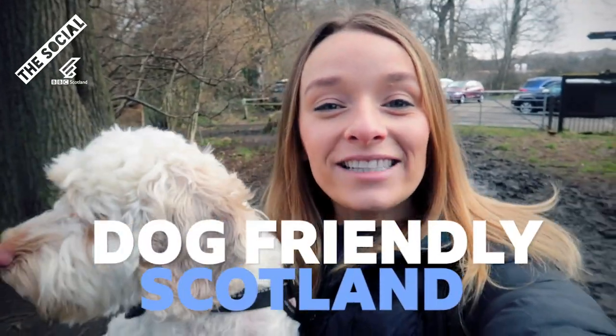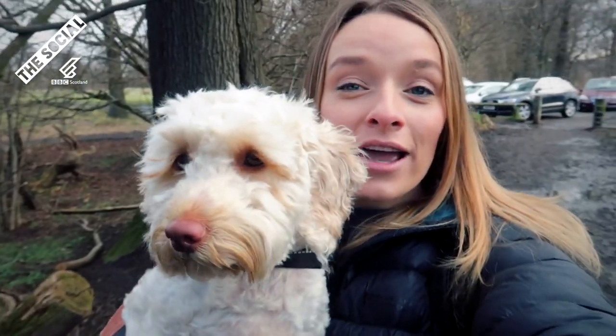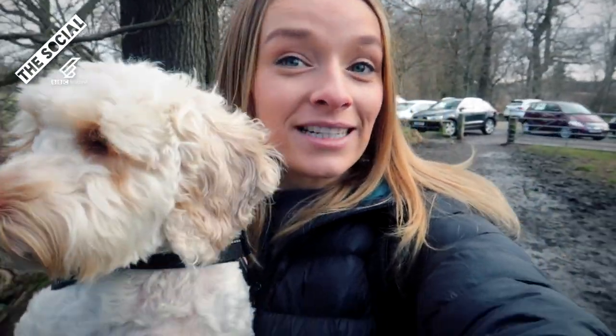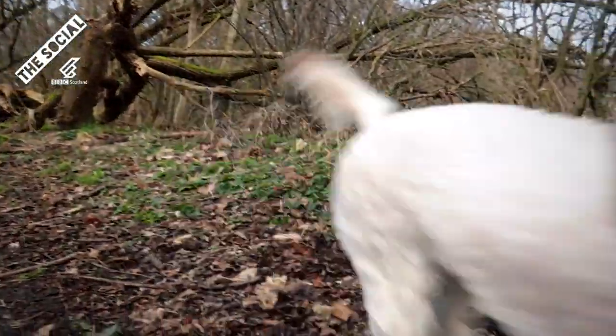Hello and welcome to Dog Friendly Scotland. My name's Fiona and this freshly groomed beauty is Cora, and we're on a mission to find the best places to take your dog across the country. This is my fiancée Sean. Hi there.